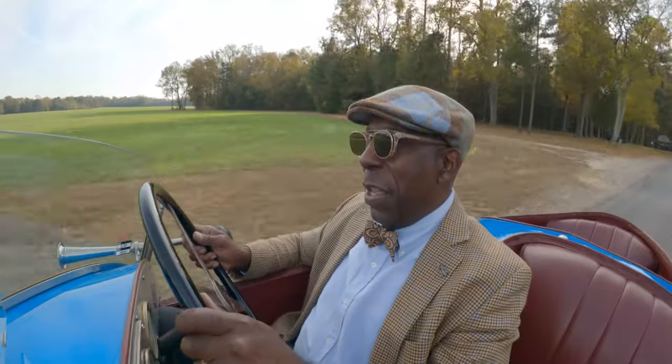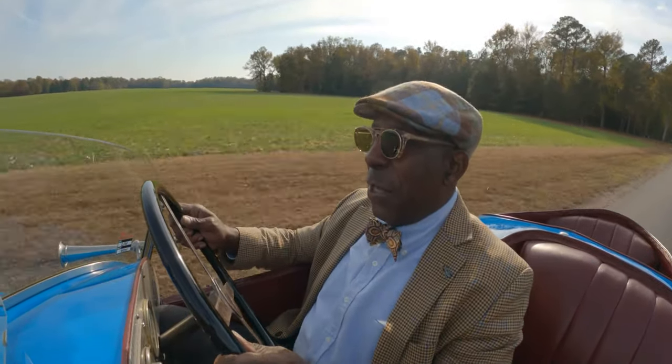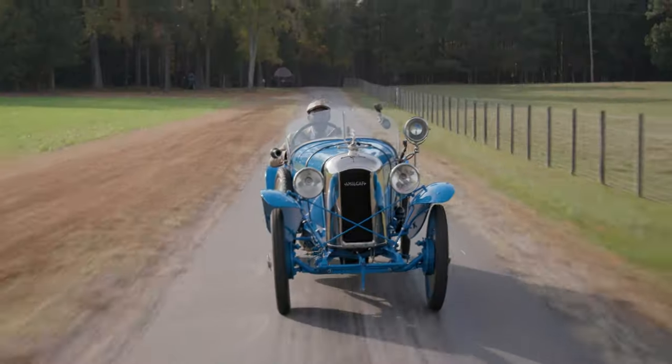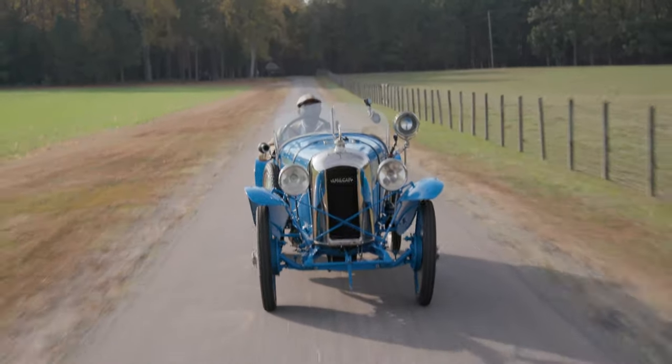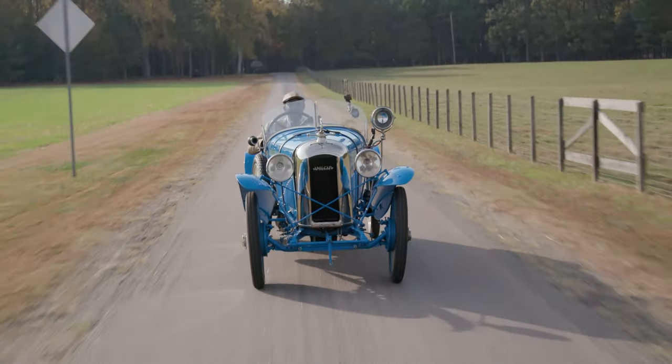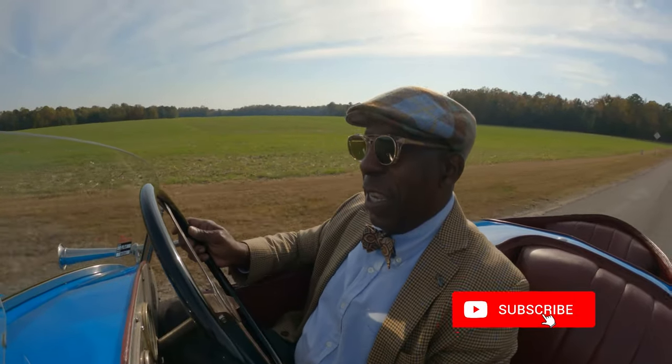It's also something to remember what vintage motoring is all about. This is a car with a top speed of 75 miles per hour — it probably would feel about like 200 or so. But at 40 miles per hour, it just gives you such a thrill, and you are literally in the elements. You are outside.